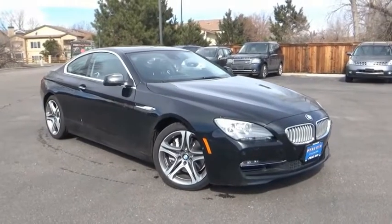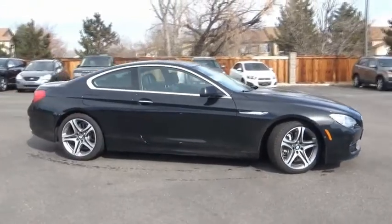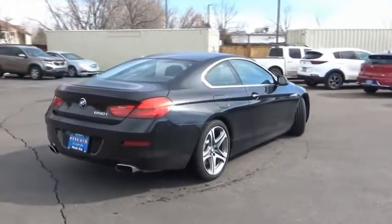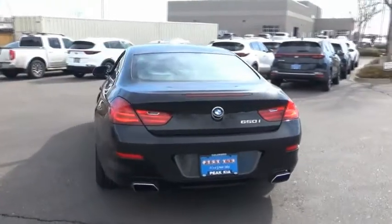Looking for the right vehicle? Check out the 2012 6 Series. The mission of the BMW 6 Series is to cover lots of road in a hurry while making you look and feel great. This vehicle has less than 80,000 miles. Here are some of this vehicle's great options.